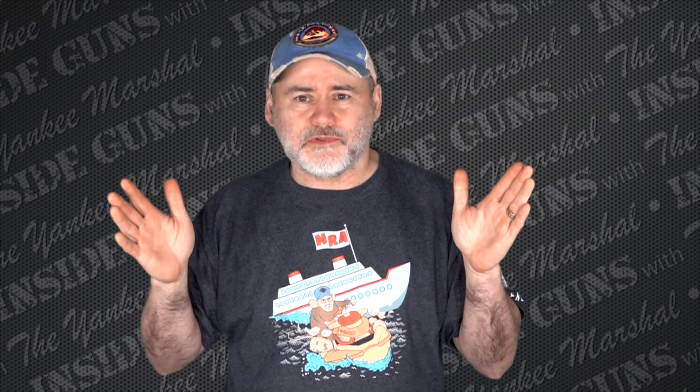Hello everybody and welcome to another edition of Inside Guns with your host, me, the Yankee Marshall.